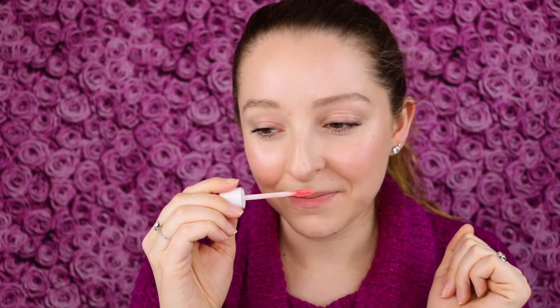I like this type of applicator — it's more like a rounded paddle applicator. Oh my gosh, and it smells so delicious. This smells exactly like sugar cookies — so sweet and yummy.